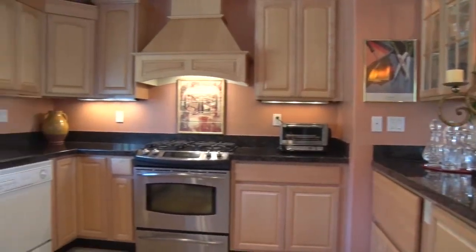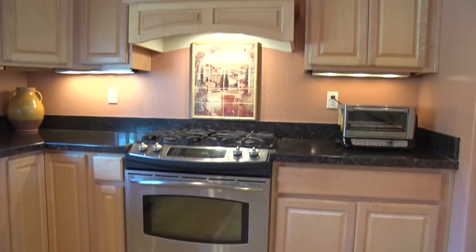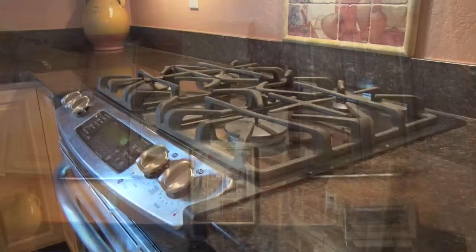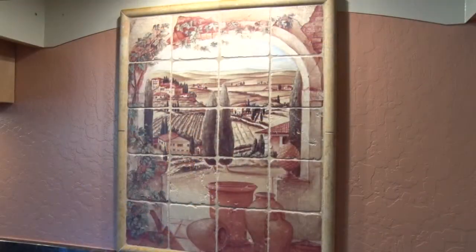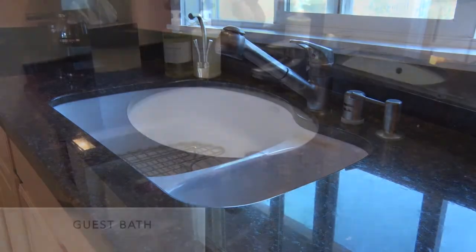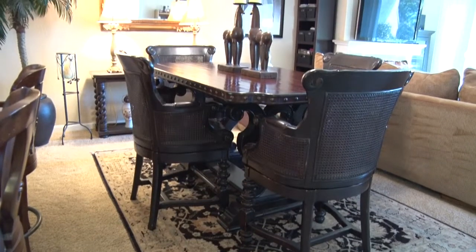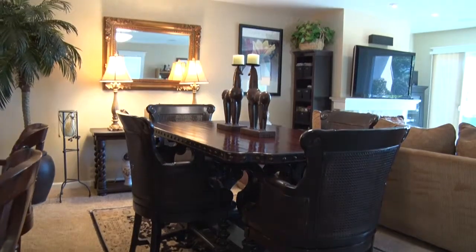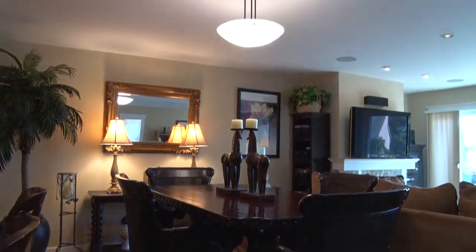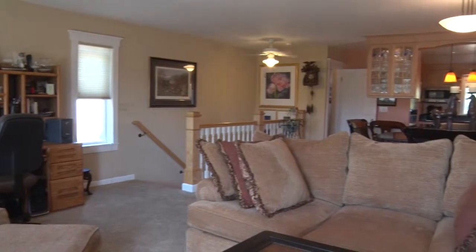The completely renovated cook's kitchen features tile floor, top-of-the-line appliances, and solid maple cabinets. There is a spacious dining area and living room with wood-burning fireplace.